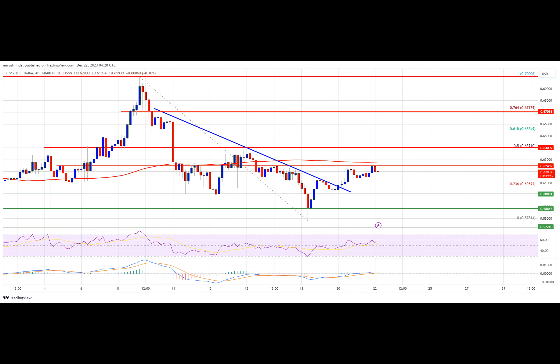The price is now trading below $0.630 and the 100 simple moving average on the four-hour chart. On the upside, immediate resistance is near the $0.630 zone, which is close to the 50% Fibonacci retracement level of the key drop from the $0.700 swing high to the $0.578 swing low.